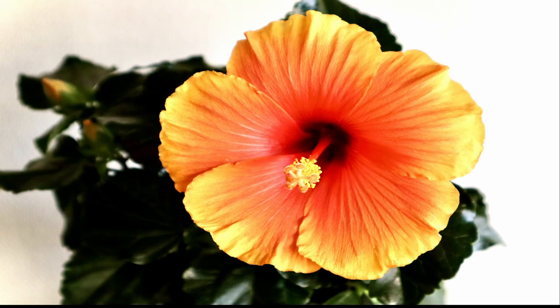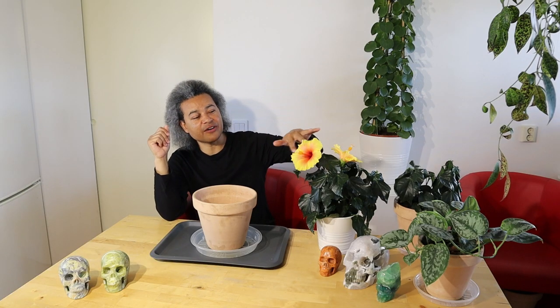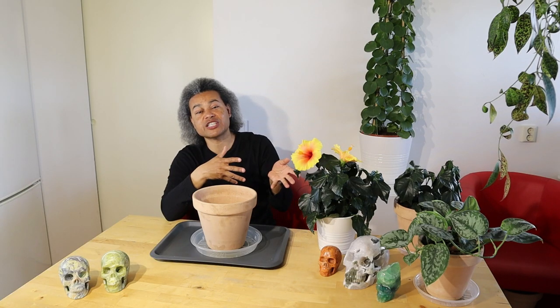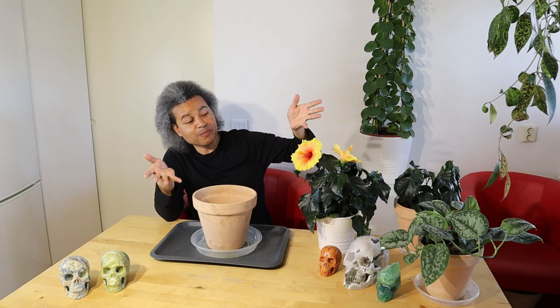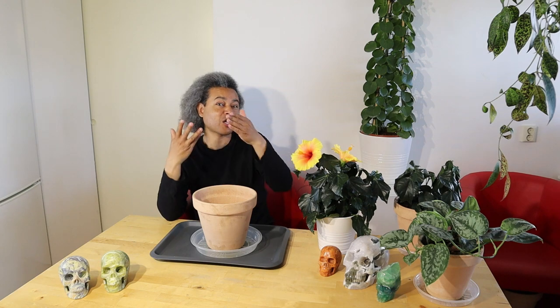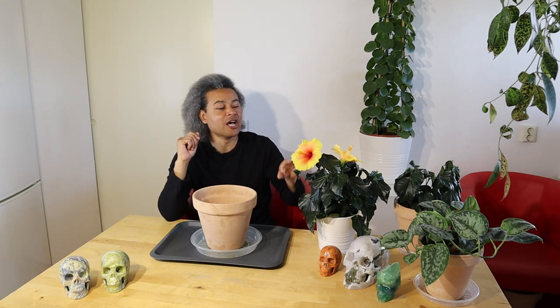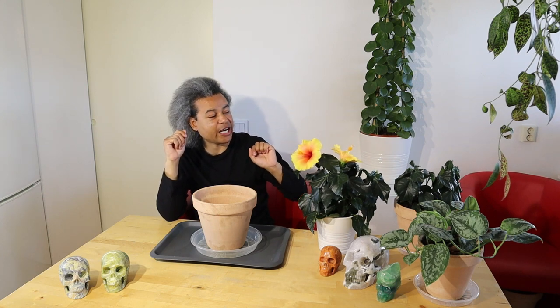Look at that — isn't it just absolutely gorgeous and huge? The flowers that have come out recently, since I've had this plant over a week, have come out a little bit smaller and have become a little bit more yellow around the edge with orange in the middle. I'm going to bring them closer to the camera in a moment. This plant has beautiful shiny leaves and is looking very healthy, with a few different stems and new leaves coming out.